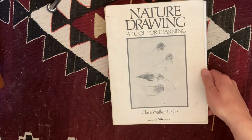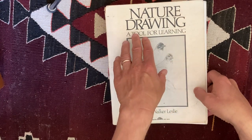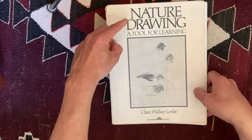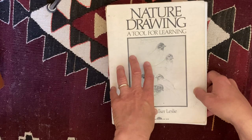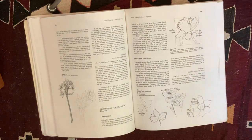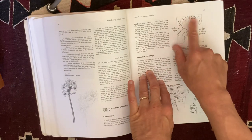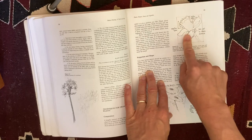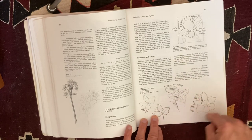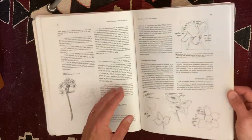So this is Nature Drawing: A Tool for Learning. Just the title really sets the stage — it's not about making pretty pictures. It is a way to engage with the world and make our brain bigger. This was my original how-to-do nature journaling book. I got it when I was in high school, and it set the stage for how I think about best practices in both nature journaling and art education today.